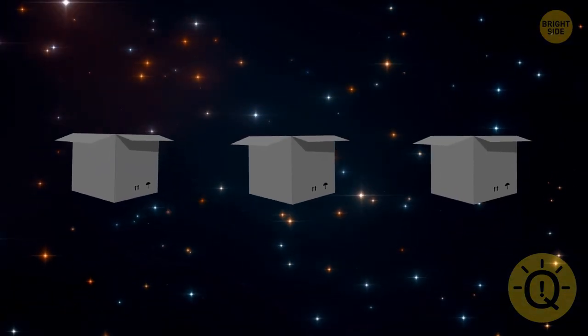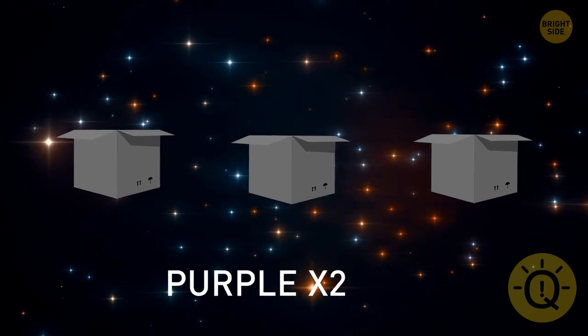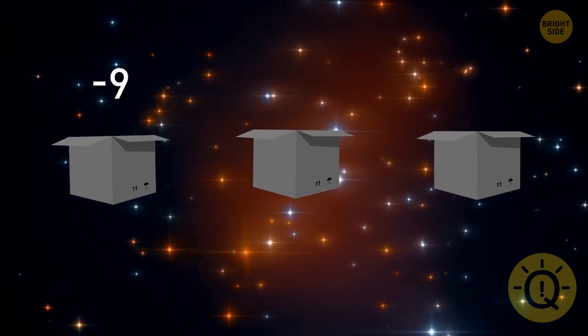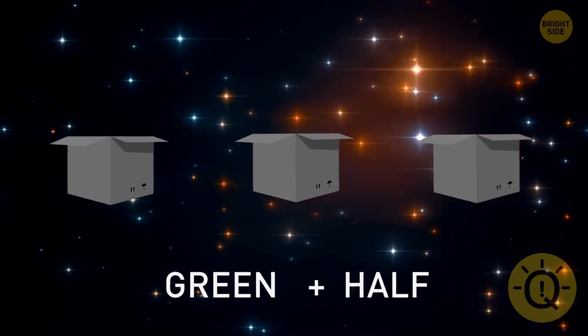Yvonne had three boxes with markers — a green one, a blue one, and a purple one. In the purple box there were twice as many markers as in the blue one. One day, Yvonne threw away nine markers from the left box, then put half of the remaining markers in the green box. Can you tell the color of the left box?